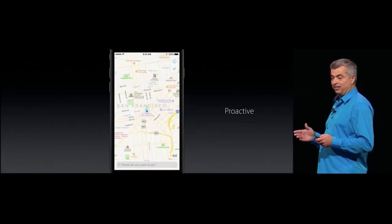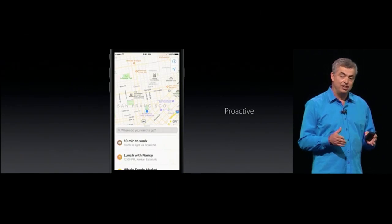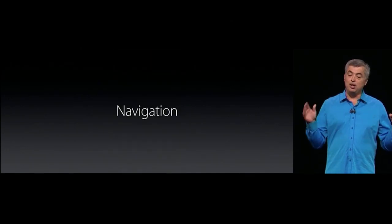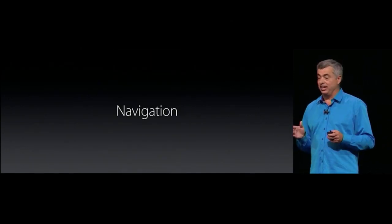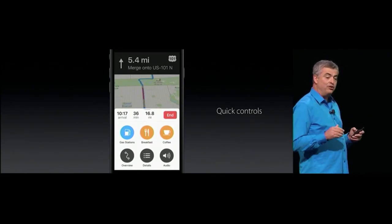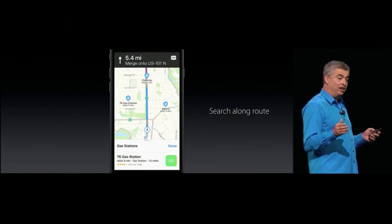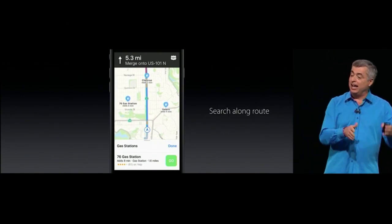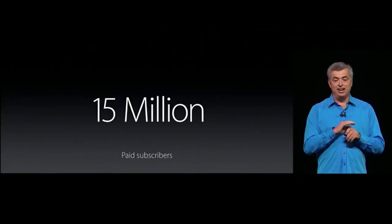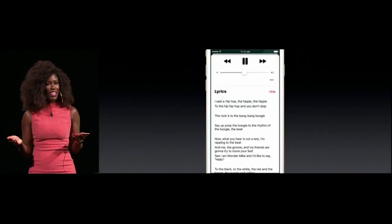Maps is more proactive: slide up from the bottom and you can see suggestions. Maps knows that at this time you usually go to work. We're applying new designs to navigation as well, giving you quick controls to see route details. Now you can see on your route where food or gas stations are, and Maps will tell you how much longer it'll take if you stop at any one of them. We also have an all-new Apple Music redesigned from the ground up, and now there are lyrics.